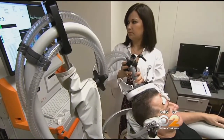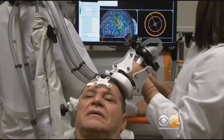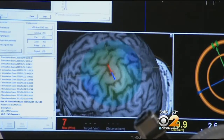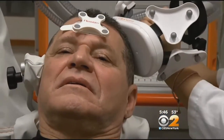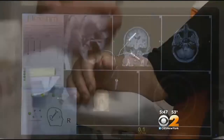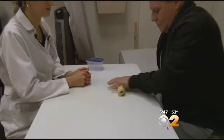Now doctors think they may have found a way to do that with magnetism. Vargas and other stroke patients have magnetic pulses beamed into the very specific part of the brain that controls the hand. By adjusting the rate of the pulses, the overactive side of the brain is calmed down.